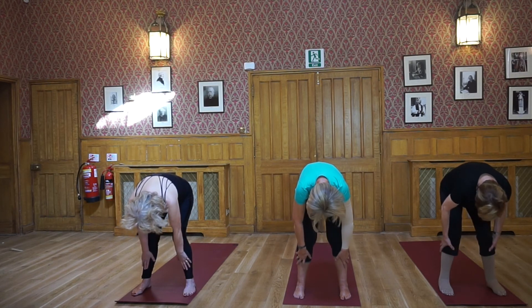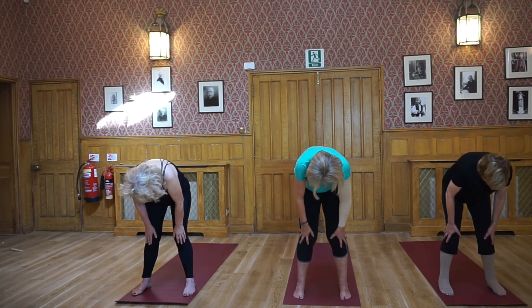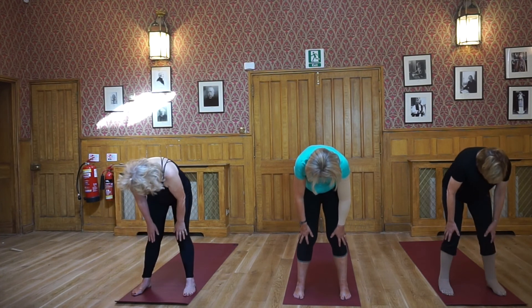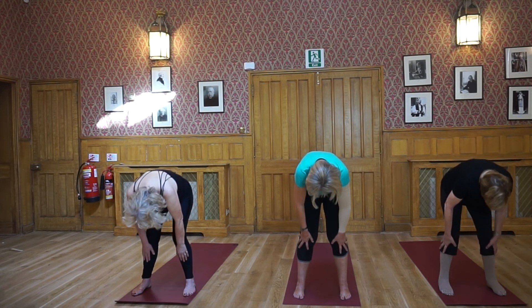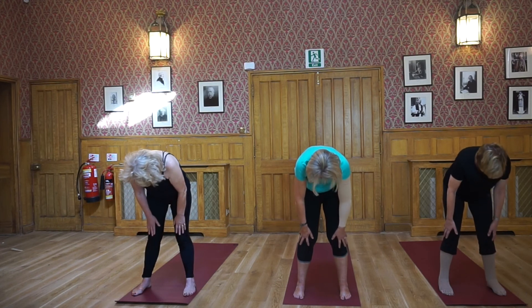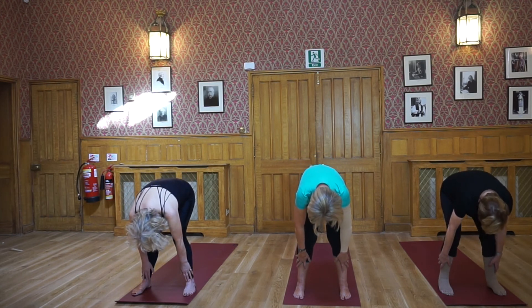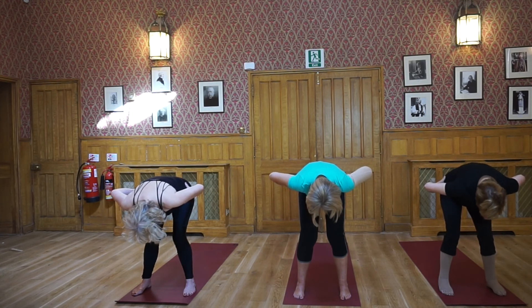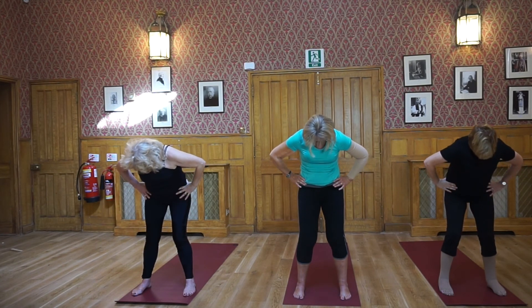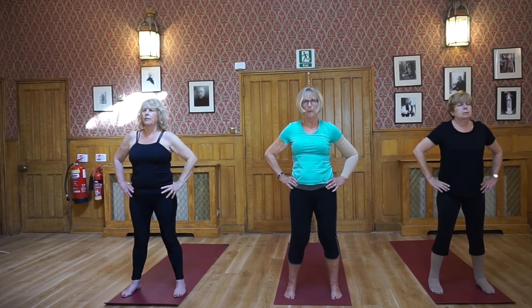Release your hands to your shins, inhale and come up halfway, exhale into a forward bend. Moving slowly, as if you're moving through honey. Inhale come up halfway, exhale forward bend. Continue for several rounds. Then hands onto your hips and slowly roll up, one vertebra at a time, keeping your chin tucked in towards the chest. Once your shoulders are stacked on top of your hips, lift your chin and make it level to the floor.